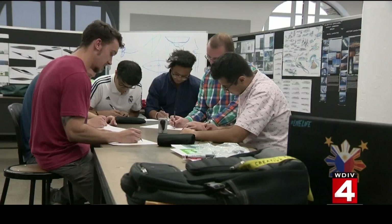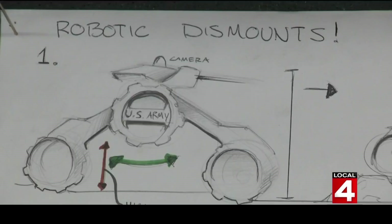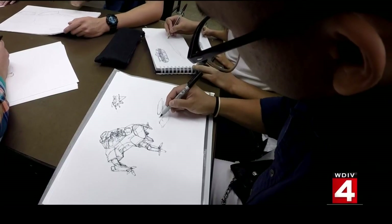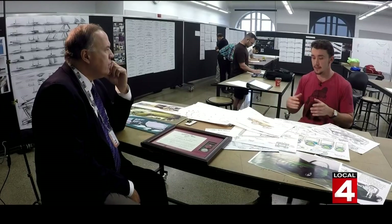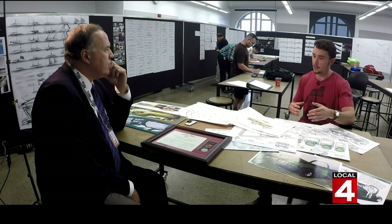Students from CCS in downtown Detroit have a clear directive: think outside the box, push beyond, get as abstract as you can, and then narrow it down from there. A lot of these designers from CCS come here to sit with the soldiers, come up with design concepts, and then those concepts go to the engineers. The soldier expresses a need, the designer comes up with the concept, and the engineer can bring in feasibility.